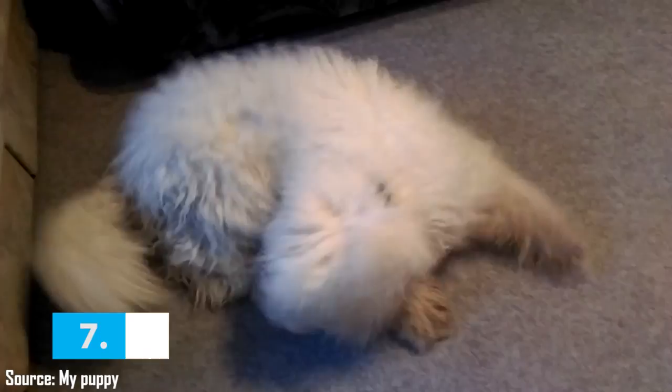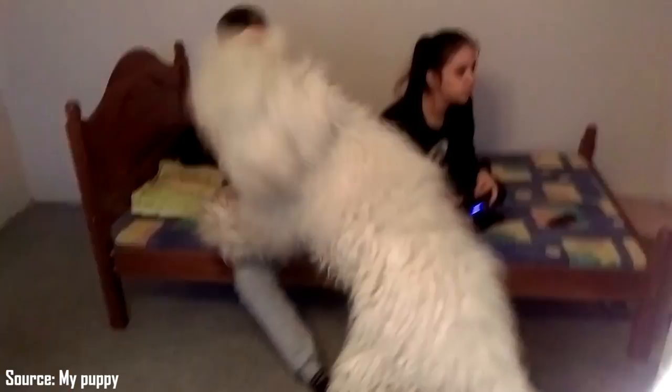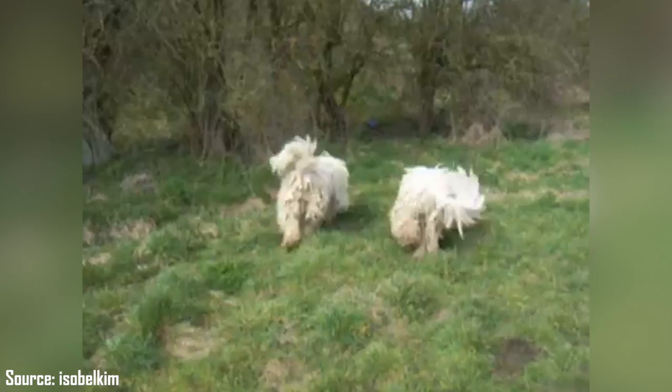Fact 7: They Are Not Suited to Apartment Life. Komondors are playful dogs with a high demand for exercise. They need to exercise daily and are usually satisfied with two or three brisk walks or playtime in the yard. They need a large enough fenced yard to run around in, which helps to make them docile in the house. As long as they receive daily exercise and are trained not to bark excessively, they can somehow be adjusted to apartment life.